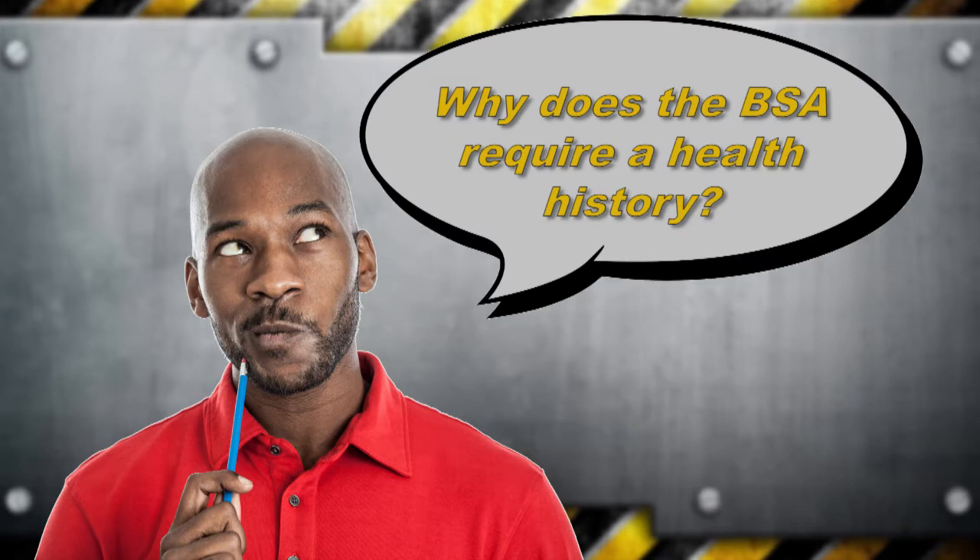It is not intended to limit participation, but to inform and protect. One thing parents and leaders normally want to know is why the BSA requires a release and a health history of all participants in scouting events.